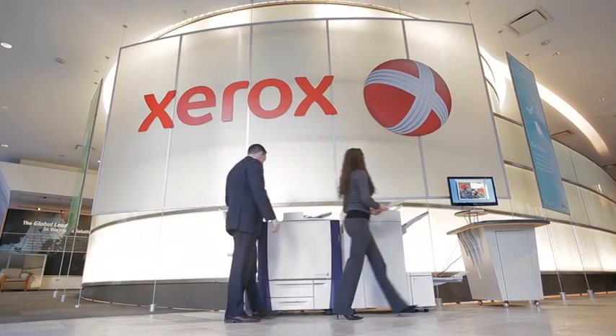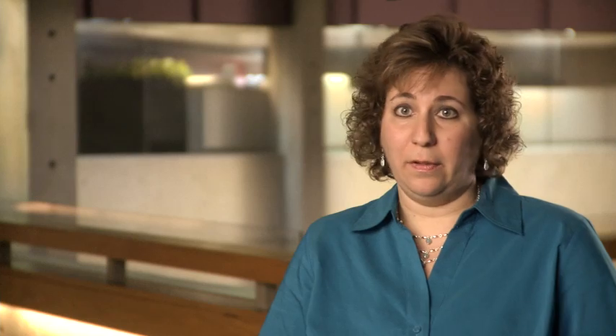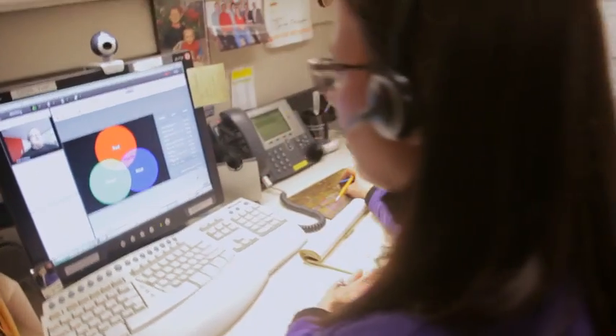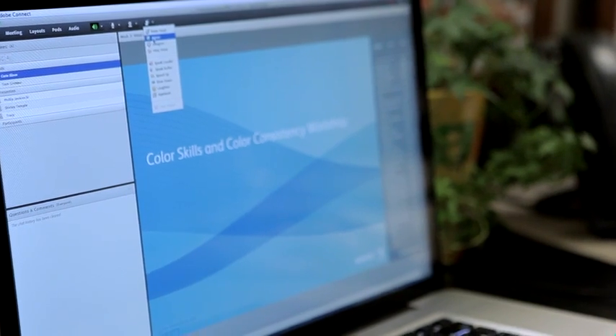Training is a huge part of Xerox. And now that we have Adobe Connect, we have rapid e-content. We can reach people in Turkey, in Russia, in New York, in China, in Canada. You give them a five-minute tour at the beginning of a virtual classroom session, and they are now familiar with and able to use Adobe Connect in seconds.